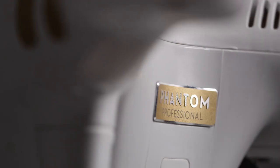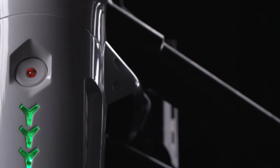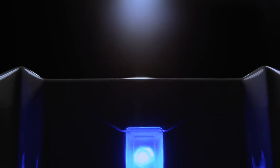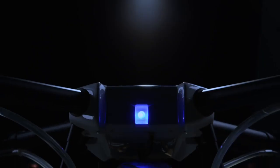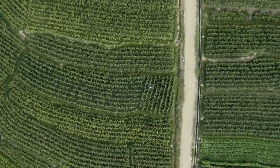When DJI launched the Phantom, we changed the world. With every generation since, we've made flying easier, more reliable, and smarter. Now we are bringing this expertise to the world of agriculture with the DJI Agris MG1, the first agricultural aerial platform designed for ultimate effectiveness, industry-level reliability, and precision spraying.